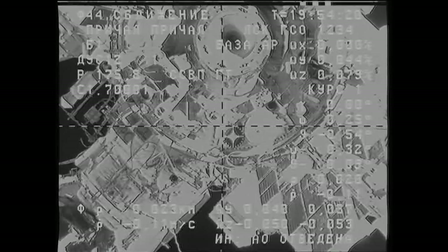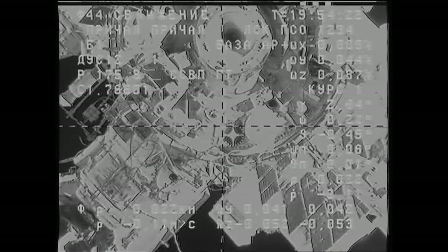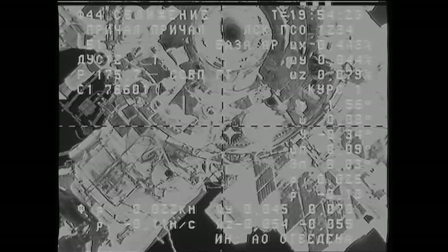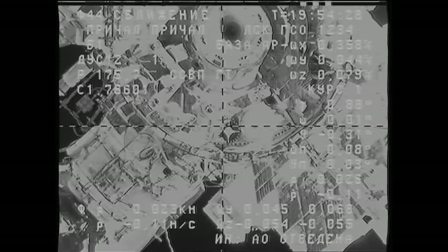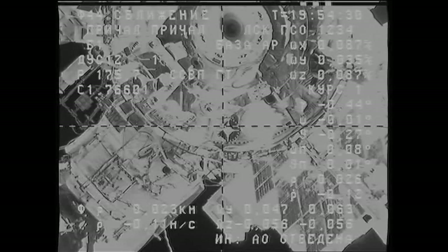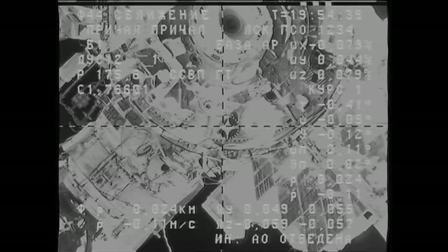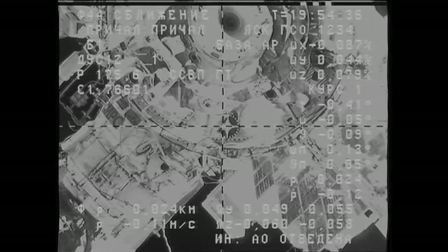The target and the crosshairs are within one degree of the center — right now it's a little bit downward and to the right. We just got a message that the antenna has been retracted. The target is slowly moving towards the center of the electronic crosshairs. The motion is stable.